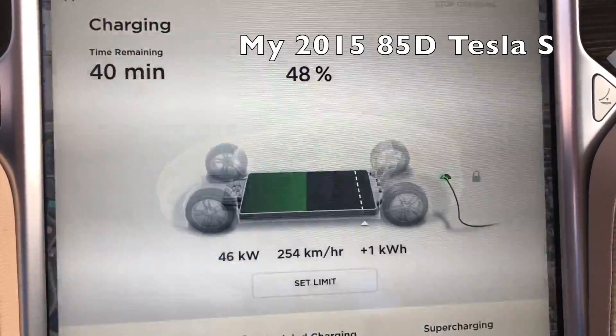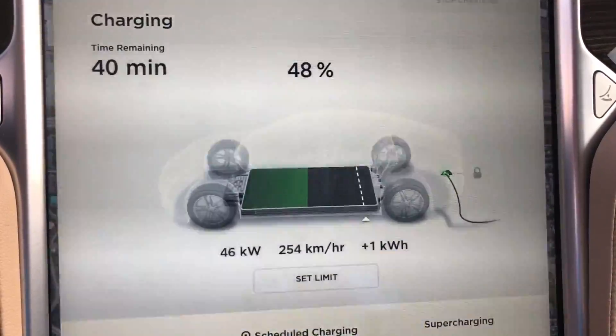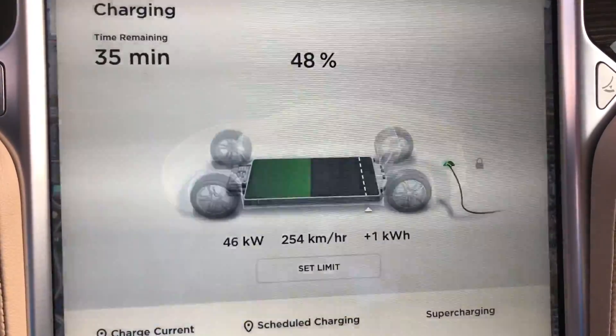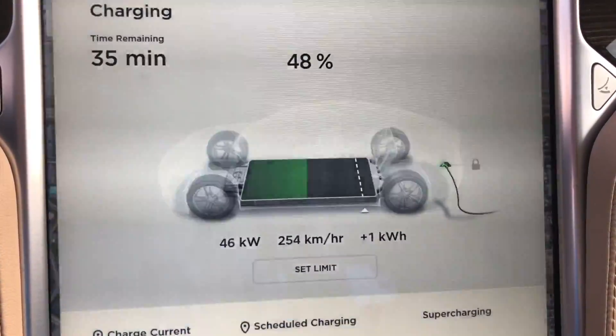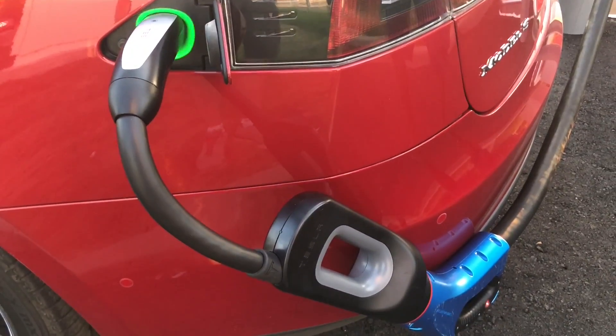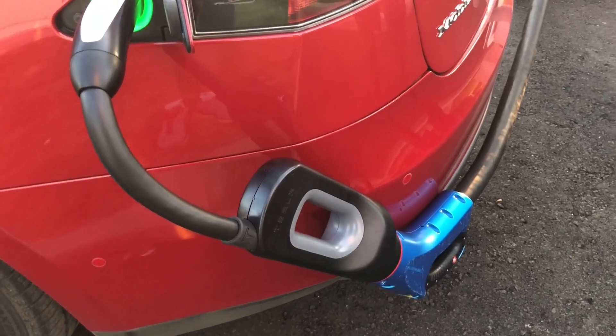I expect those efforts to change people's views on electric cars here, especially in winter as winter can be quite harsh. As a Tesla owner for nearly four and a half years now, it's almost surreal to finally see real Level 3 DC charging progress here in Saskatchewan.